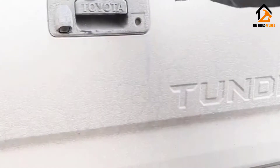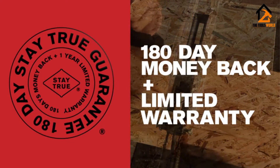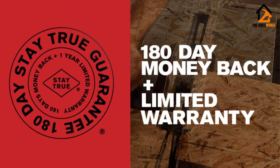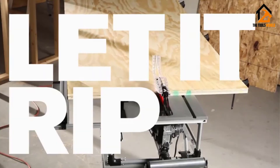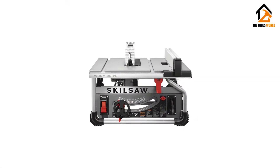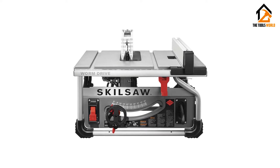It comes with a self-aligning fence, insert plate, wrench, push stick, guard system, miter gauge, and carbide-tipped blade. Furthermore, the motor is very dependable and can tackle even the most difficult task. This is also very compact and will let you finish your project with ease. There is no doubt that it is one of the best mini table saws.